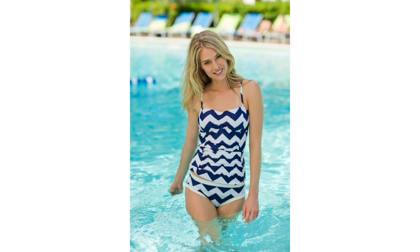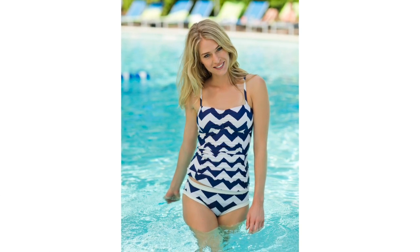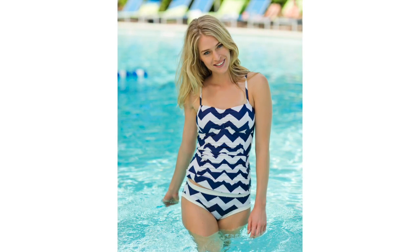Or, choose our Pier Stroll top and Sausalito brief for a tankini that's both slenderizing and mesmerizing. Love tankinis? Then another great look is our Sandcastle top, featuring a bandeau top with adjustable spaghetti straps and Sandcastle brief. The playful up and down print is sure to make waves.